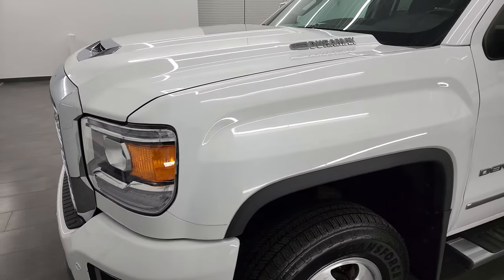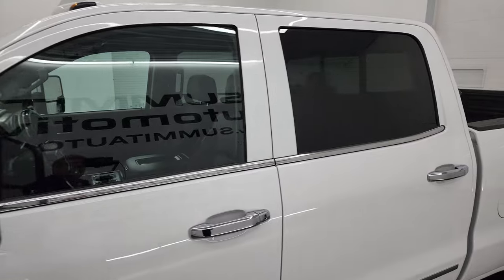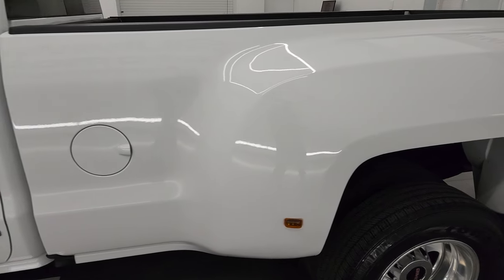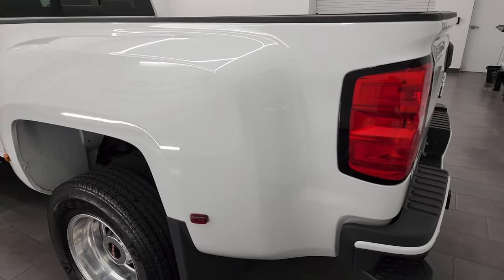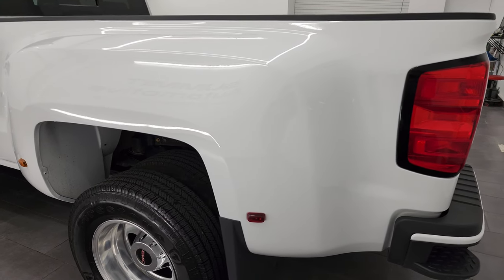Summit White is the color and I shoot all my videos in 4K in hopes to give you the most accurate representation of the vehicle as possible. So if you have HD capabilities, turn them on now because it is your best way to check out the quality, condition, options and cleanliness of the vehicle before seeing it in person.